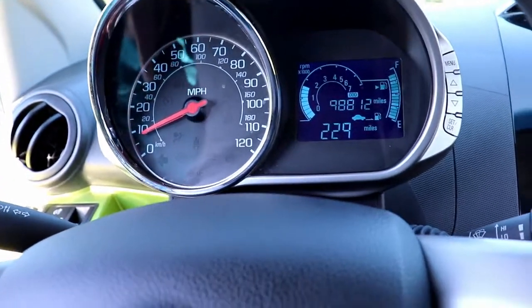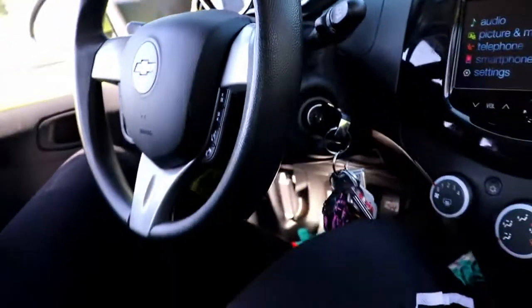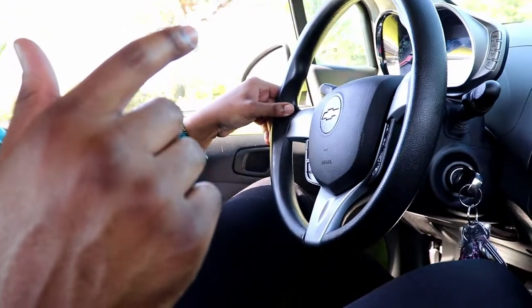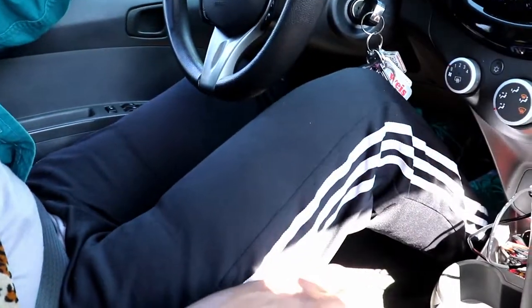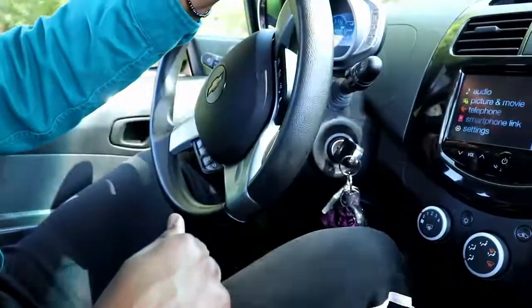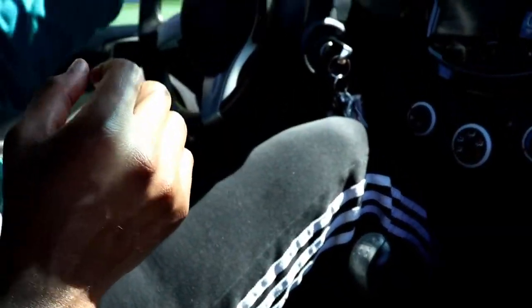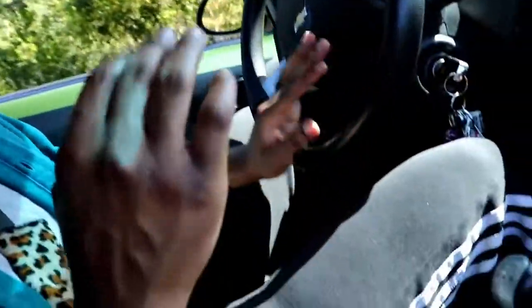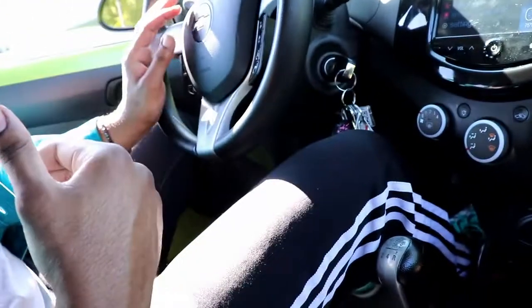Getting close to 2,000 RPMs — the doors actually lock automatically once you go past about 10 miles per hour, which is an awesome automatic feature. Now going down into another part of the parking lot to show you the hill assist feature. I'm putting the clutch down, coming up real slow, already in second gear. One of the most amazing feelings is getting yourself into second gear — that's when you start to feel a little more confidence in your driving.